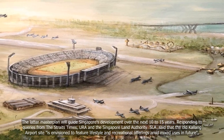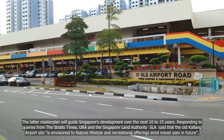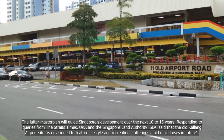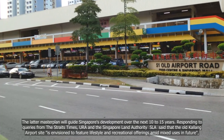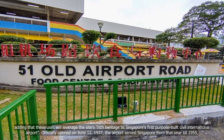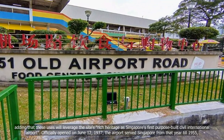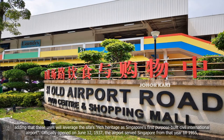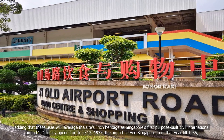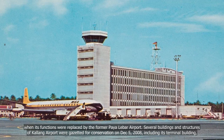Responding to queries from the Straits Times, URA and the Singapore Land Authority said that the old Kallang Airport site is envisioned to feature lifestyle and recreational offerings amid mixed uses in future, adding that these uses will leverage the site's rich heritage as Singapore's first purpose-built civil international airport. Officially opened on June 12, 1937, the airport served Singapore until 1955, when its functions were replaced by the former Paya Lebar Airport.